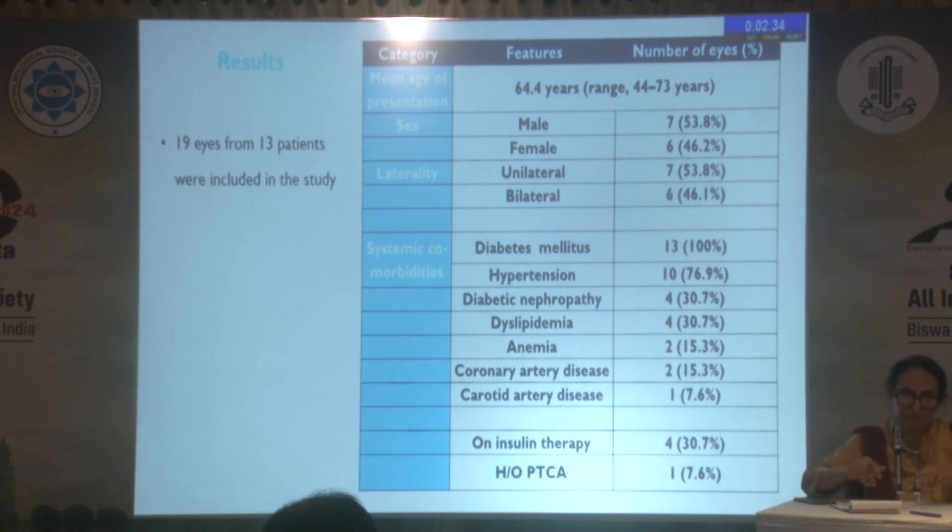Other co-existing comorbidities noted included hypertension, diabetic nephropathy, dyslipidemia, anemia, and four patients were on insulin therapy.